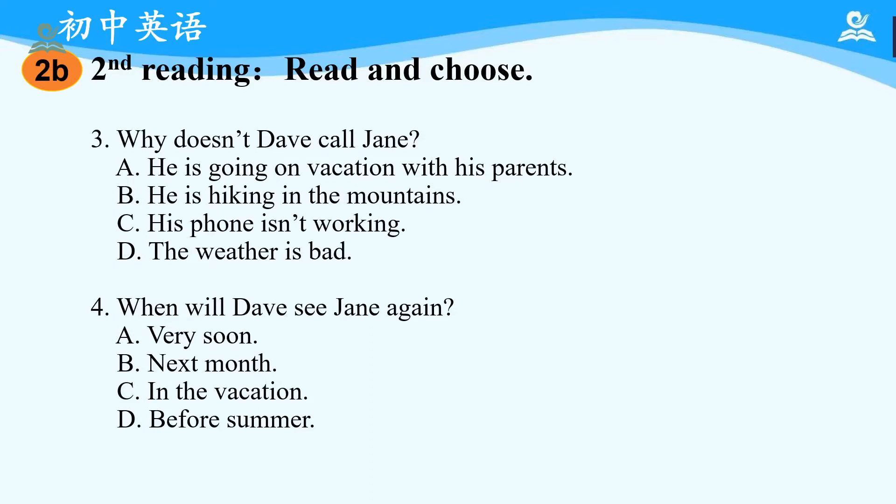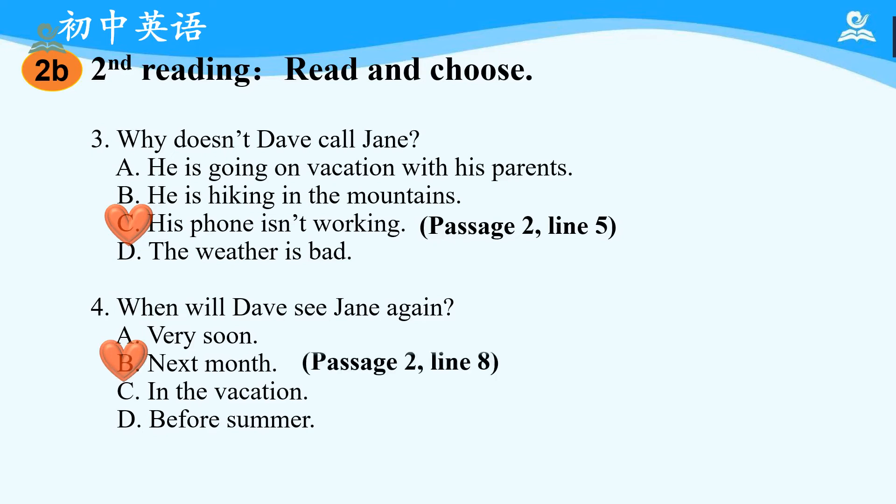Okay, then let's read postcard 2 and try to find the answers for questions 3 and 4. Number 3: why doesn't Dave call Jane? The answer is C — his phone isn't working. We can find the answer in passage 2, line 5: 'My phone isn't working.' Number 4: when will Dave see Jane again? The answer should be B — next month. It is in passage 2, line 8: 'See you next month.'